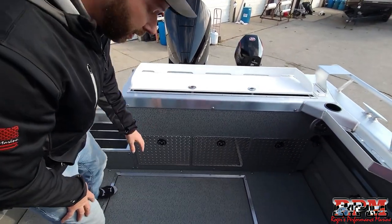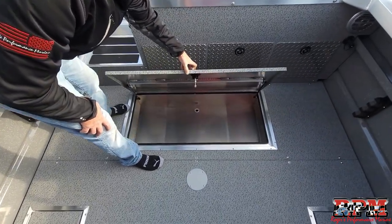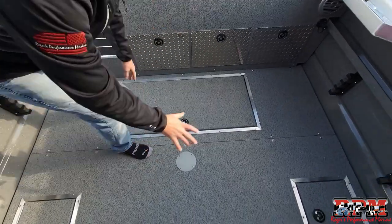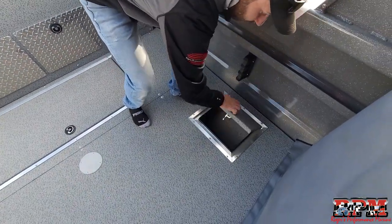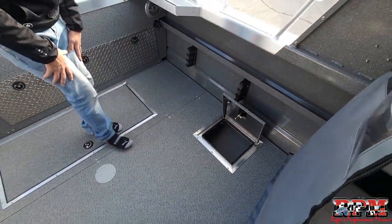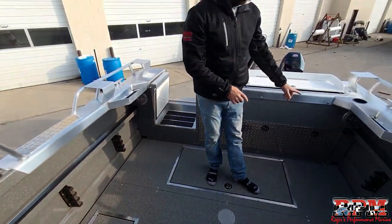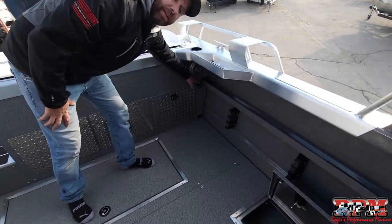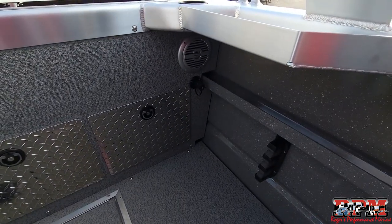Storage is a very big thing they incorporate into all their models — there's a very large live well in the back. The in-floor storage is insulated, very large, and keeps ice cold even in the summer months. Looking at the floor, we've chosen in-floor storage for all your gear with drains, plus small storage compartments on both port and starboard, nicely trimmed with shock absorber patches. Tucked in the starboard rear corner is their wash-down system, built into the boat with a separate pump to draw fresh water from the lake.